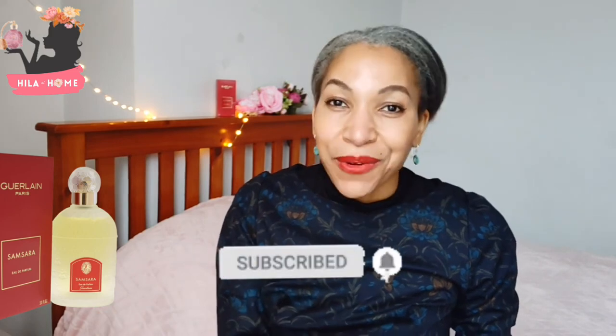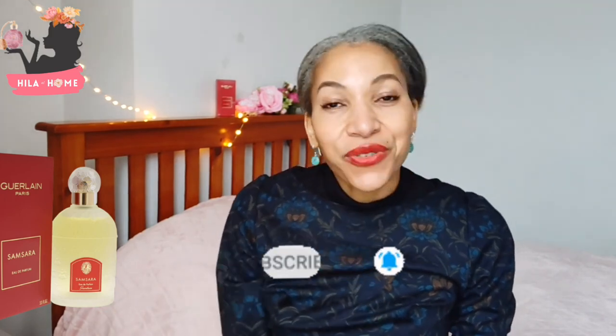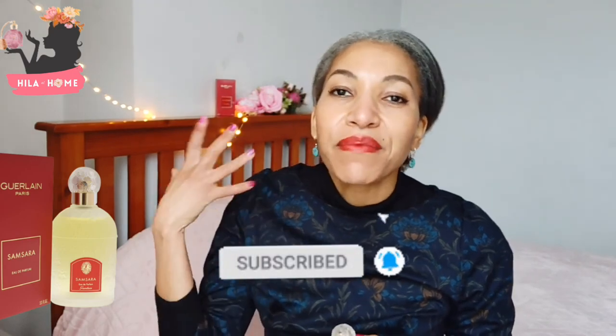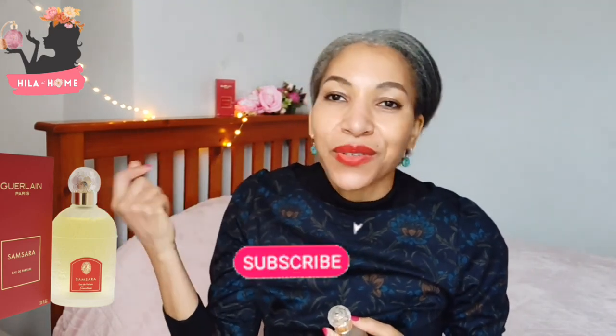So that's Guerlain Samsara. Thank you so much for watching, guys. I hope you found that review and unboxing informative and entertaining. If you haven't already, please do subscribe and hit that notification bell so you never miss a Perfume Mad video, especially if you also love perfumes. Until I see you next time — take care, guys. Bye.